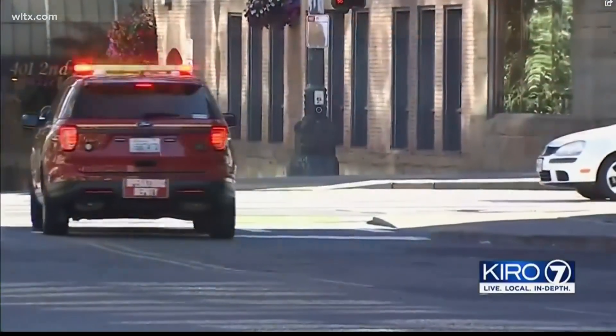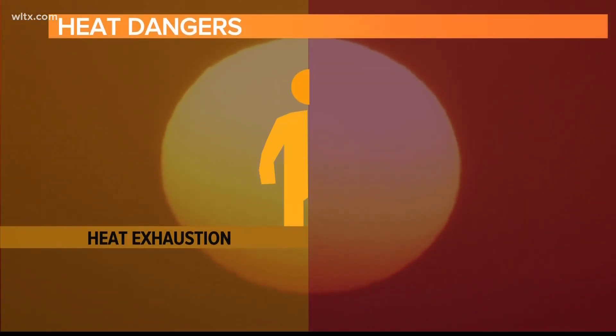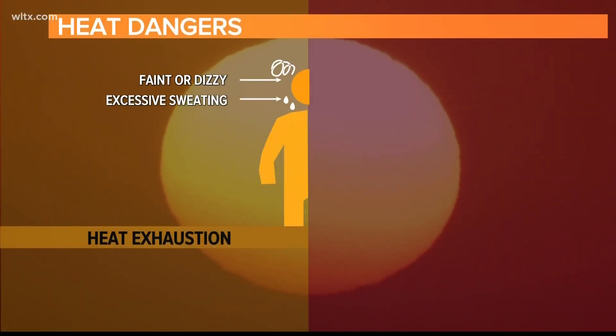The symptoms of each can be similar, but they require different treatments. Heat exhaustion is a milder form of heat-related illness. It usually happens when someone has been exposed to high temperatures and hasn't taken in enough fluids.